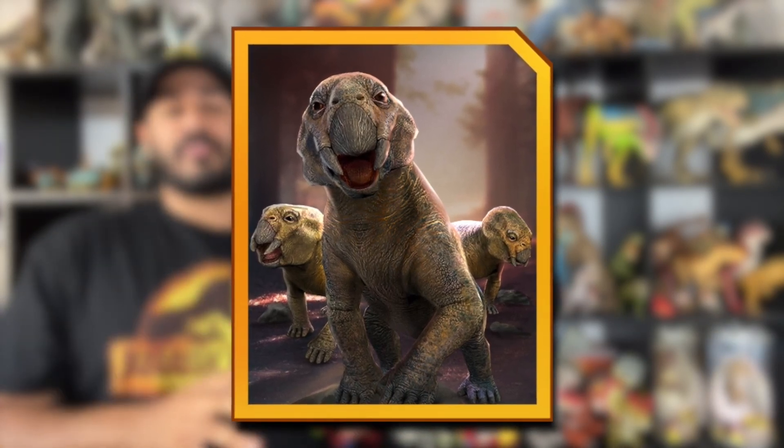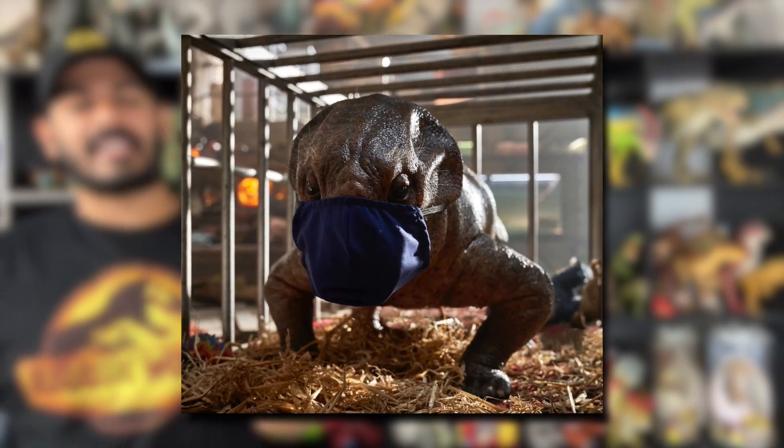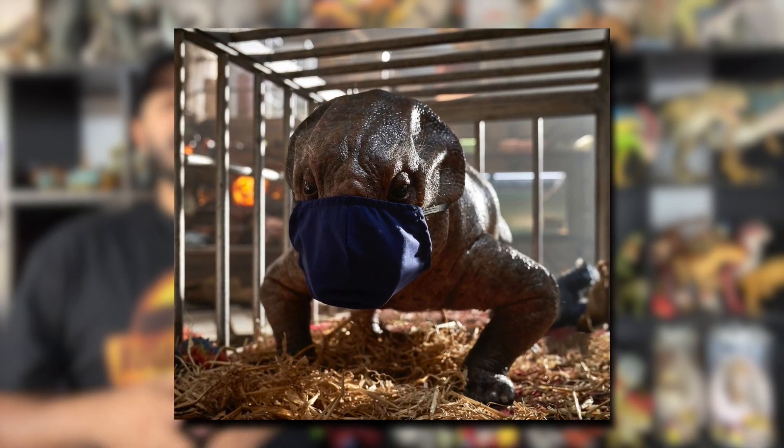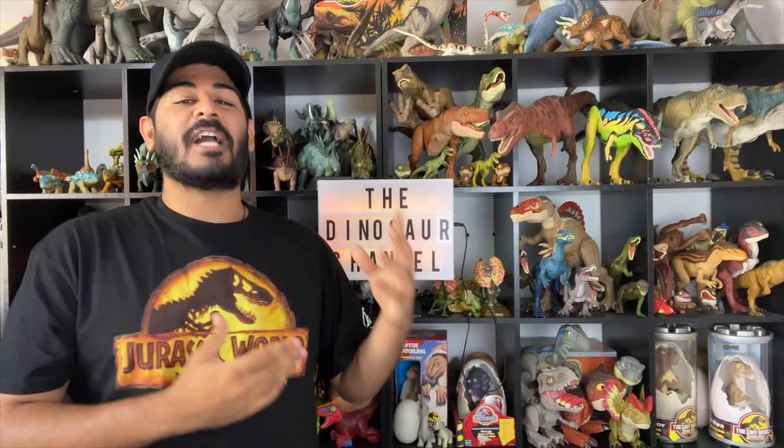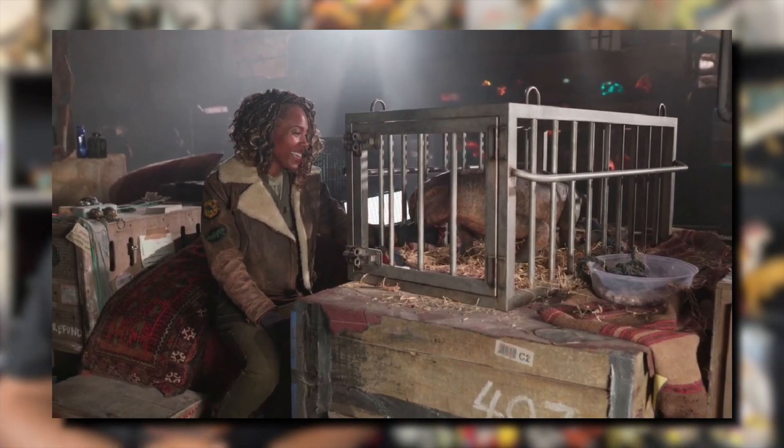It will be the first dicynodont to appear in the franchise. As early as October 2020, director Colin Trevorrow tweeted a new animal model, which he later confirmed to be a Lystrosaurus with a coronavirus mask on. In an interview with Empire Magazine, Dewanda Wise — the actress portraying pilot Kayla Watts — mentioned that she took a particular liking to the Lystrosaurus animatronic and gave it the nickname Leonard, also known as Lenny the Lystrosaurus.